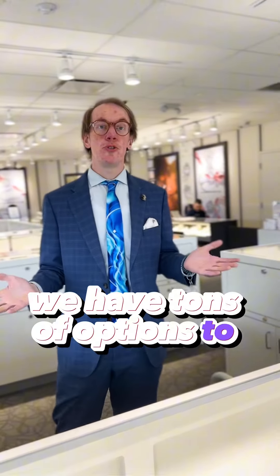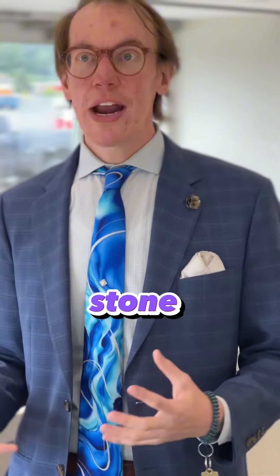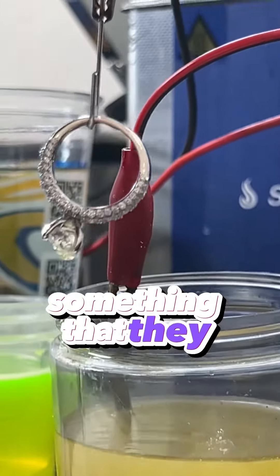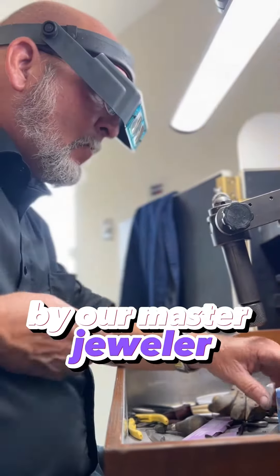We have tons of options to choose from. This is a perfect opportunity for someone to take their heirloom stone or heirloom piece and have it reset into something new, something different — using something they already have, or one of our beautiful pieces that we carry. This is the perfect day to do that with our master jeweler.